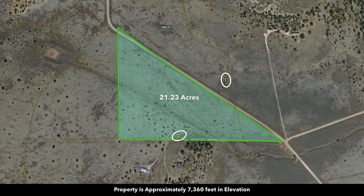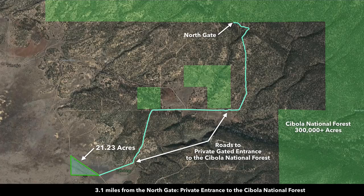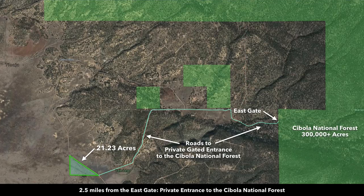Here's a contour map showing the elevations, roughly 7,360 feet. In these images, we have that distance measured to the gates going into the National Forest. To the north gate, you're only 3.1 miles from the property, and then the east gate is only 2.5 miles from the property.